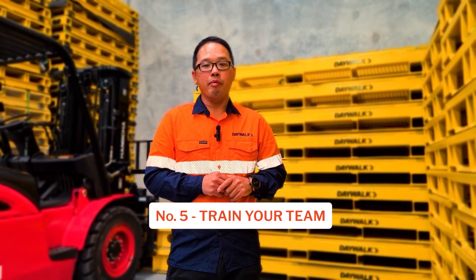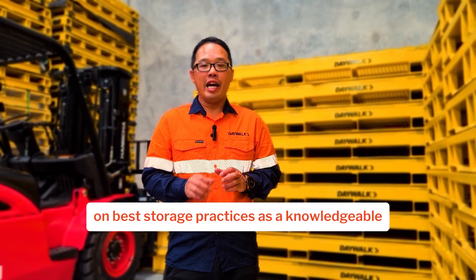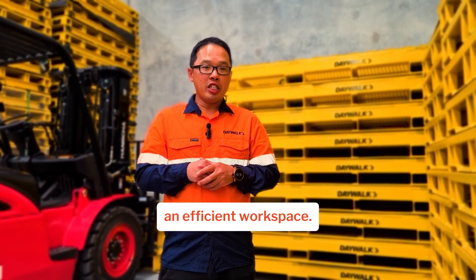Number five: train your team. Ensure that your team is trained on best storage practices. A knowledgeable workforce is key to maintaining an organized and efficient workspace.